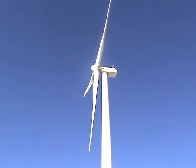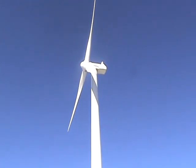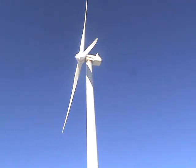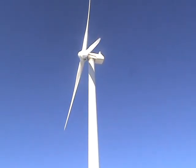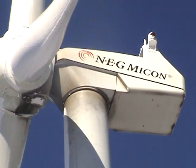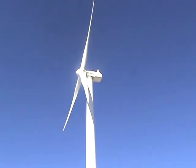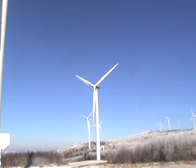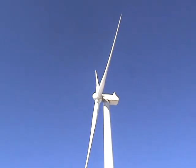This one started spinning up a little bit. These are GE Wind Energy turbines, bought and now owned by GE Wind Energy. And now it's starting to spin up again.